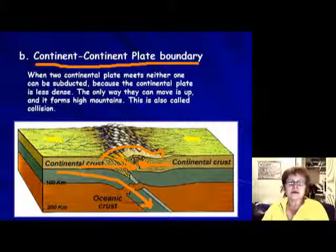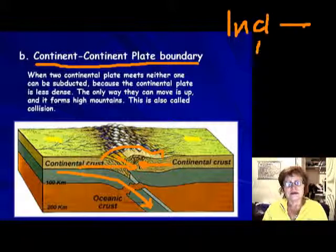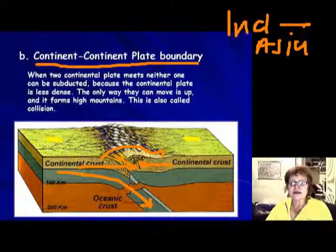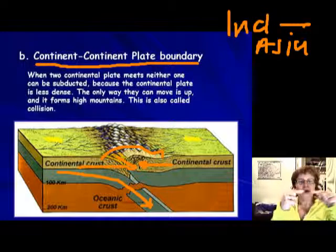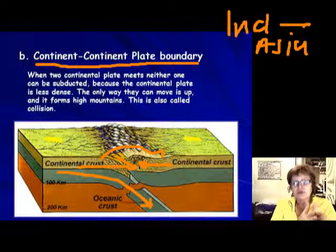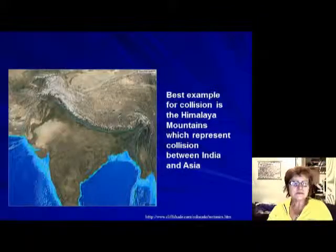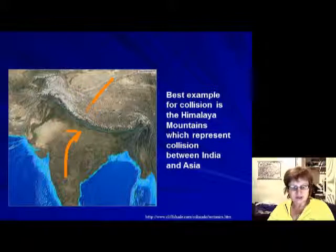The best examples of continent-continent collision are the Himalayas — India colliding with Asia — and the Alps, where Africa and Europe are colliding. The key vocabulary word is 'collision' or 'colliding.' If you have earthquakes anywhere in those regions, the reason is that it's a continent-continent plate boundary.